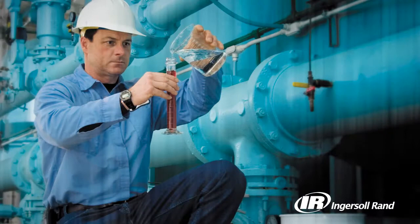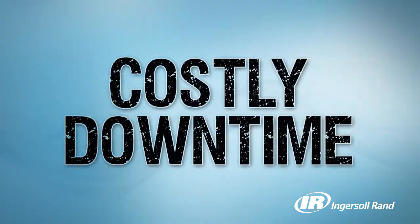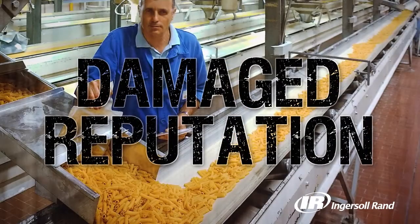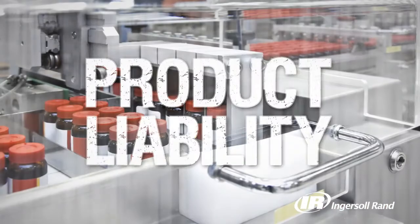A lot rides on the quality of the air used in your facility. The presence of oil and moisture can lead to costly downtime, product spoilage, recalls, damage to your brand reputation, harmed consumers, and product liability.